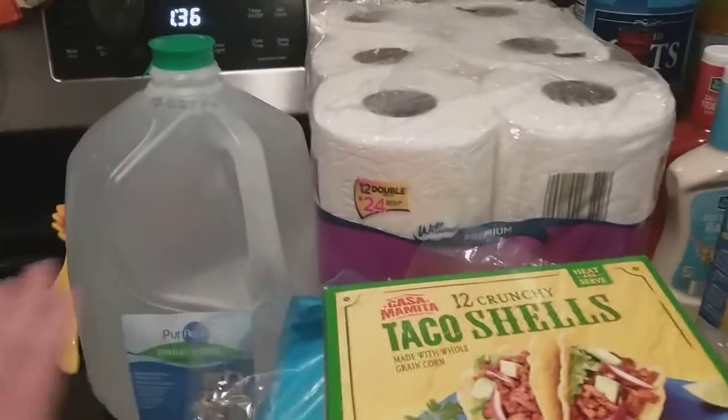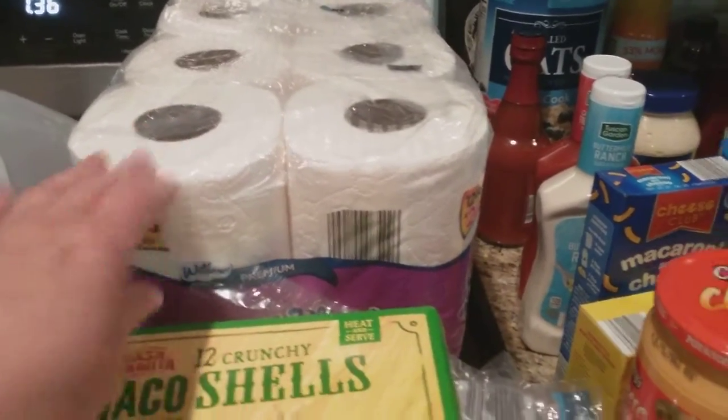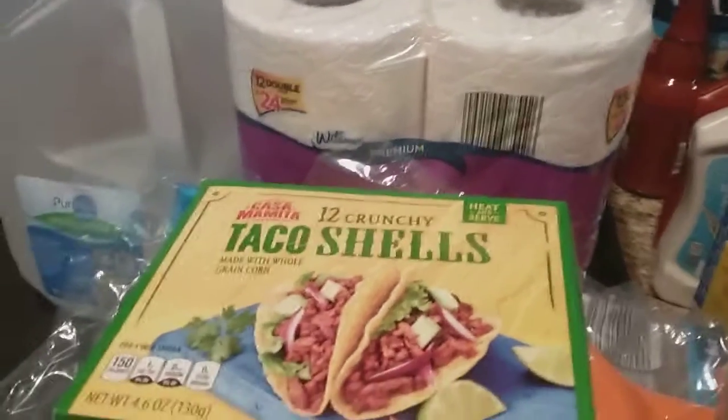I have a gallon of water here. I have one pack of toilet paper — still a limit on the toilet paper. You can only get one.